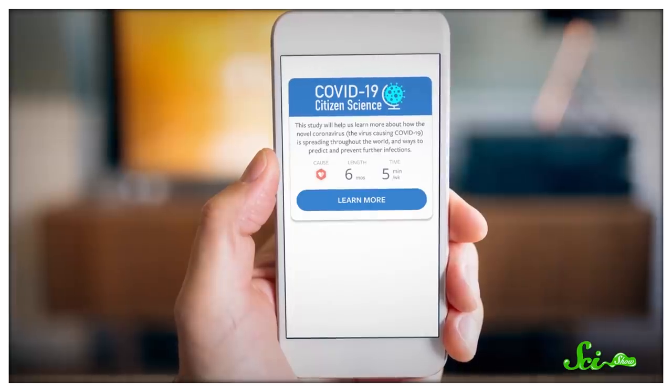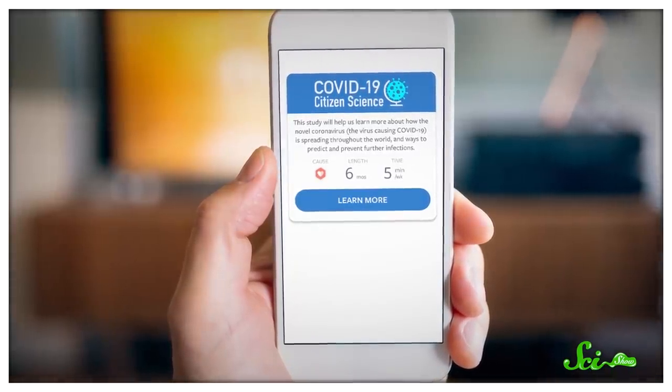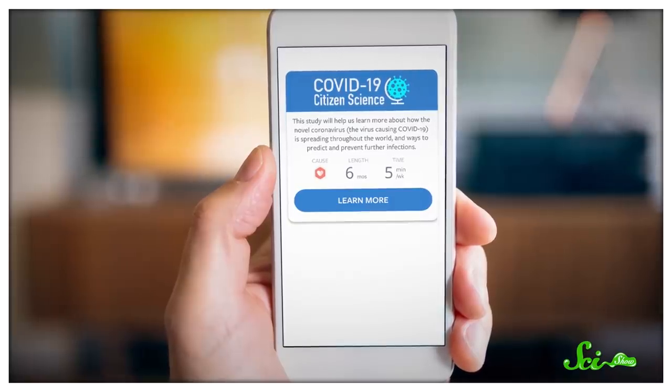The first is the COVID-19 Citizen Science Project, a worldwide public health study being run through a survey app you can get on your smartphone. It's aimed at answering three questions — who's sick, where, and why. Unlike many other apps sprouting up right now, this one has been used for years in global health studies with hundreds of thousands of participants.